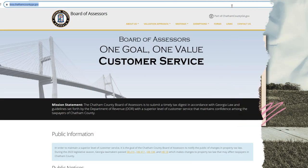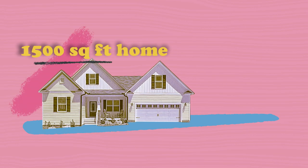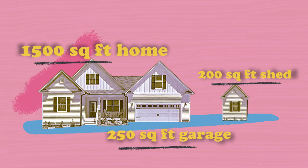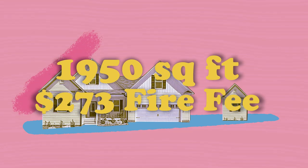Property square footage is determined by the Chatham County Board of Assessors. For example, a 1,500 square foot home with a 250 square foot garage and a 200 square foot shed would be 1,950 square feet, resulting in a $273 fire fee.